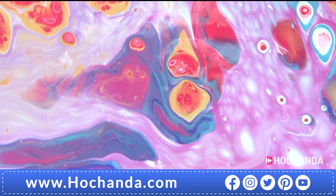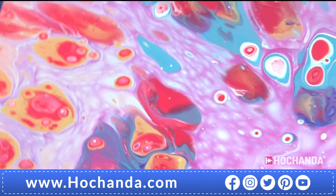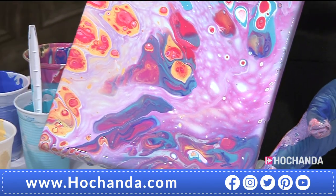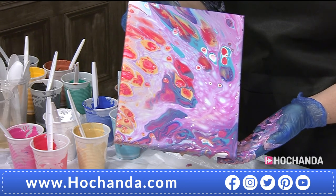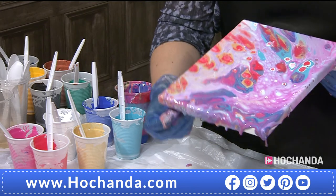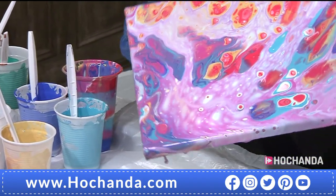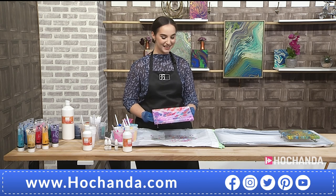The clear demarcation of color, the beautiful different sizes of cells, and the fact that the metallics haven't lost any of their luster are all impressive. The gold shimmer is visible even now, and when it dries it will be even more striking — it doesn't dilute the intensity. This technique is called the flip cup, because you turn the cup upside down — it's a bit of a leap of faith sometimes.